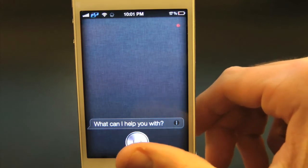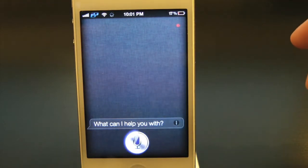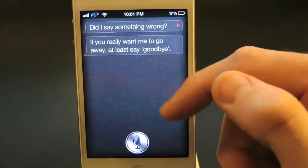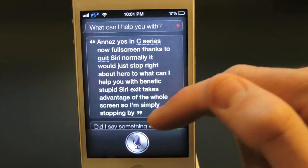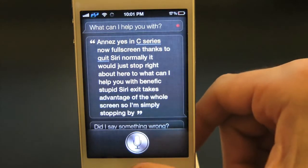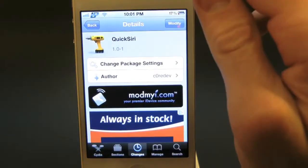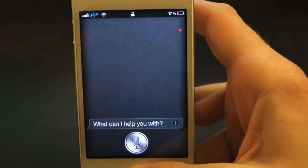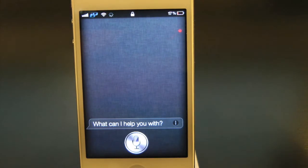So if we simply stop the microphone — did I say something wrong? As you guys can see, this actually does take advantage of the whole entire screen, so that's very nice. This even works inside the lock screen, and as you guys can see right there is Quick Siri in action.